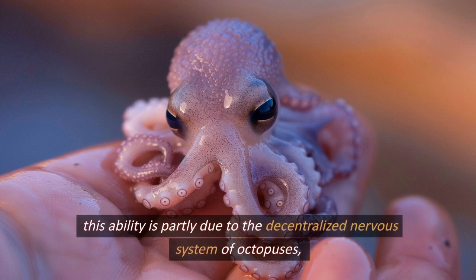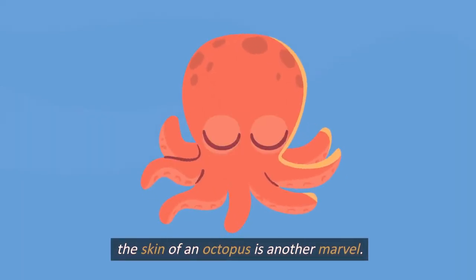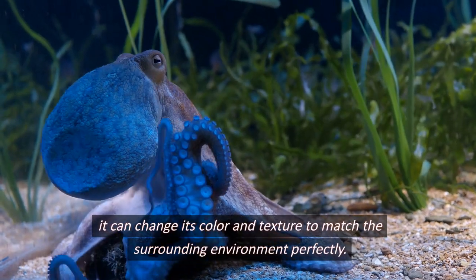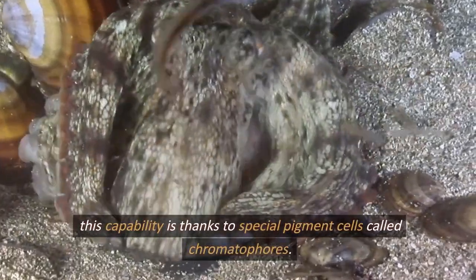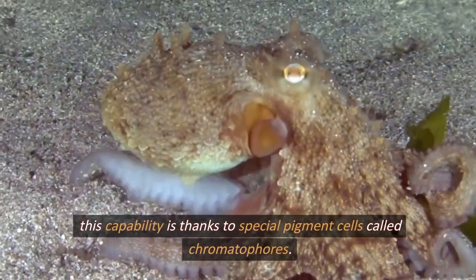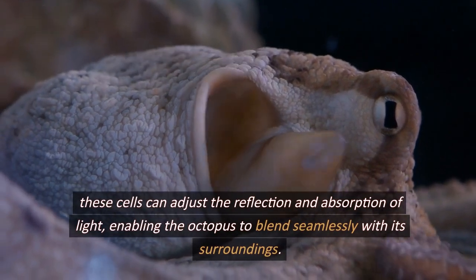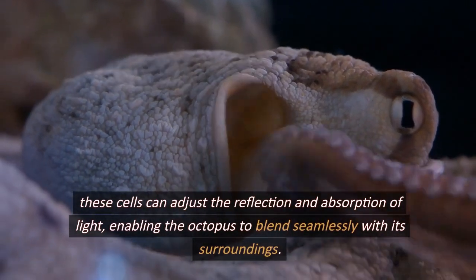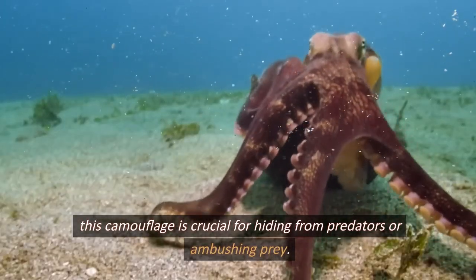This ability is partly due to the decentralized nervous system of octopuses, where each arm can perform somewhat autonomous thought processes. The skin of an octopus is another marvel — it can change its color and texture to match the surrounding environment perfectly. This capability is thanks to special pigment cells called chromatophores, which can adjust the reflection and absorption of light, enabling the octopus to blend seamlessly with its surroundings. This camouflage is crucial for hiding from predators or ambushing prey.